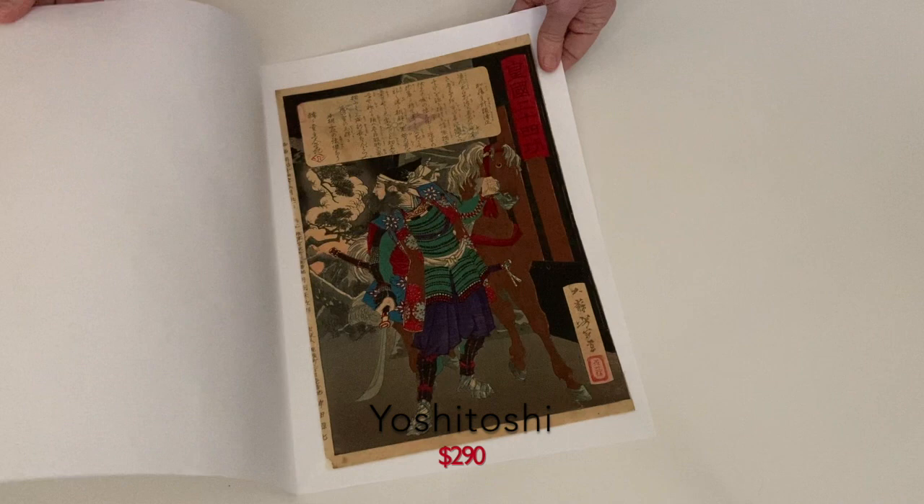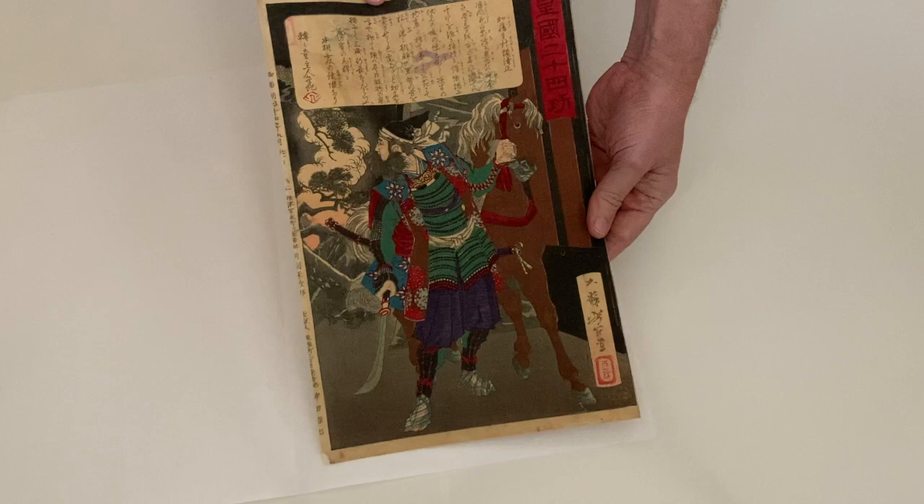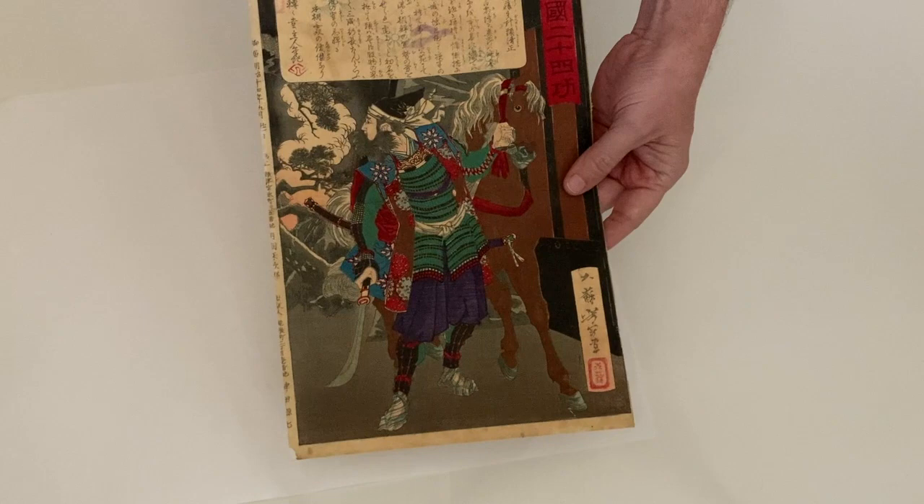This print is from Yoshitoshi's 24 Accomplishments of Imperial Japan. This is plate number 9, and it shows the warrior Kato Kiyomasa looking back at the burning Fushimi castle. You can see he's dressed in full armor, and he has a horse right there that he's holding by the bridle.